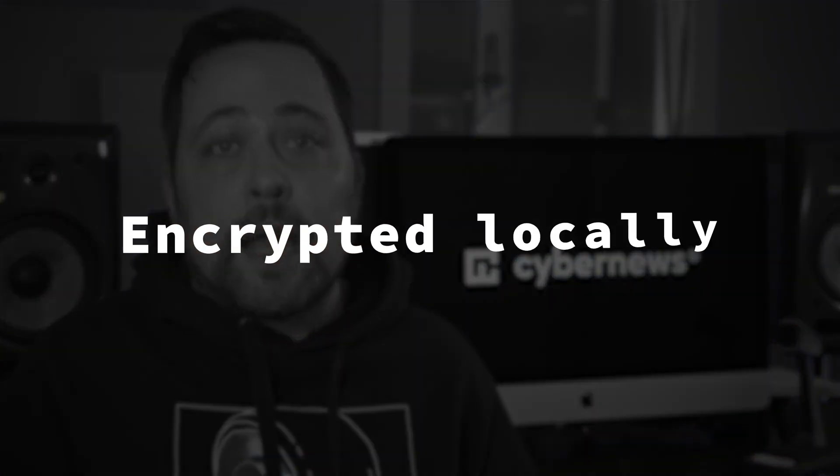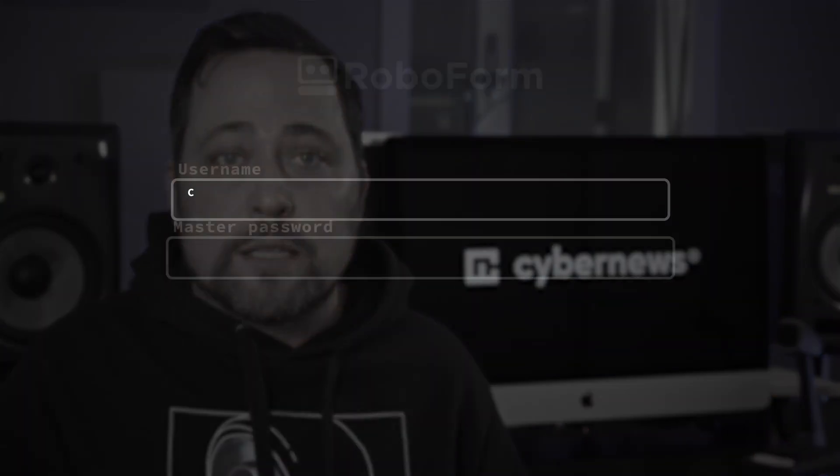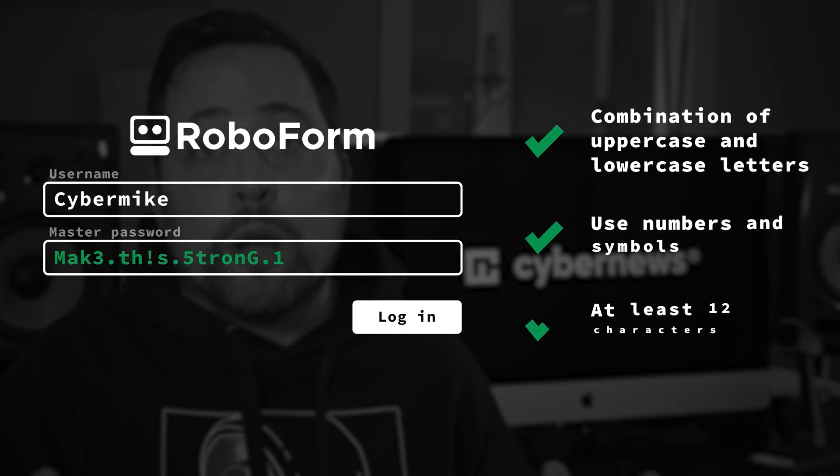All the data is encrypted and decrypted locally and never on the servers, and that is always a nice thing to see. However, the most important line of defense comes down to your master password, so you're going to want to create a proper one. For the safest RoboForm setup, do not skip out on adding two-factor authentication. That way, if somebody does somehow get ahold of your master password and tries to log in, you're going to have a second layer of protection in place.